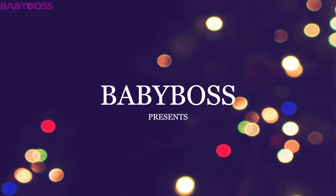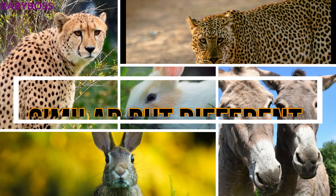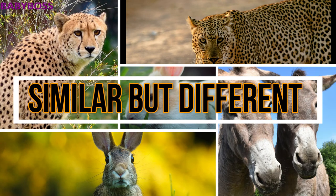Hello kids, welcome to Baby Boss! Today let's learn about animals that look similar but are actually different from each other. Before watching the video, don't forget to press the subscribe button. Let's see what's the first animal.